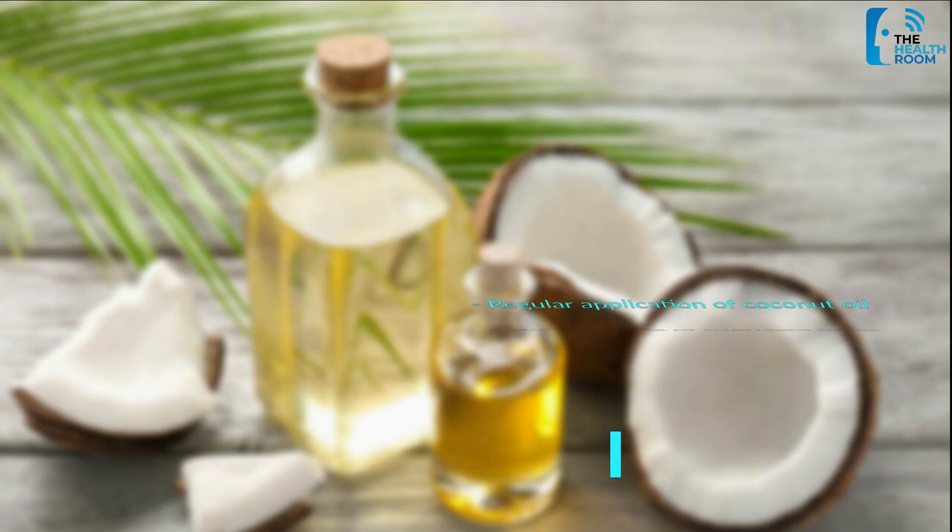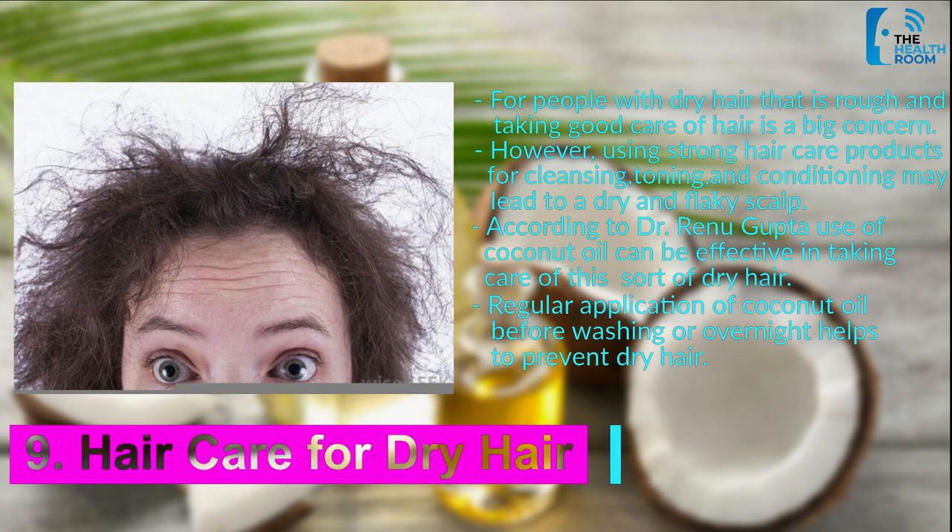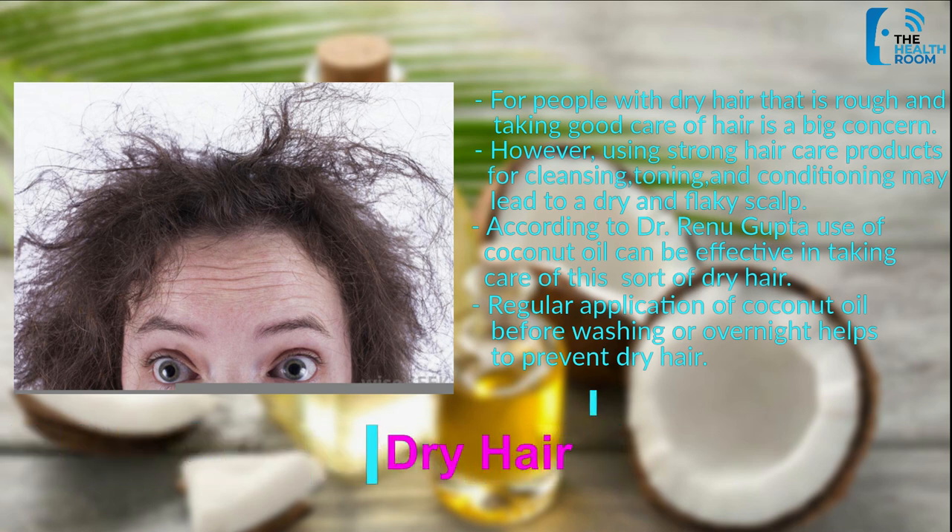Number 9: Hair Care for Dry Hair. For people with dry hair that is rough and thin, taking good care of hair is a big concern. However, using strong hair care products for cleansing, toning, and conditioning may lead to a dry and flaky scalp. According to Dr. Raina Gupta, use of coconut oil can be effective in taking care of this sort of dry hair. Regular application of coconut oil before washing or overnight helps to prevent dry hair.